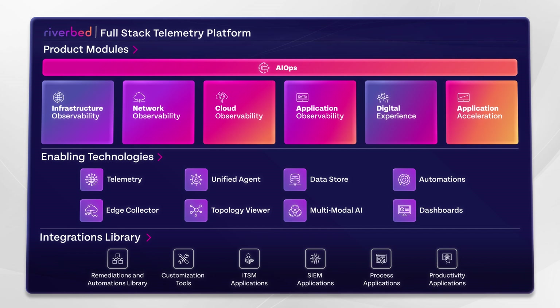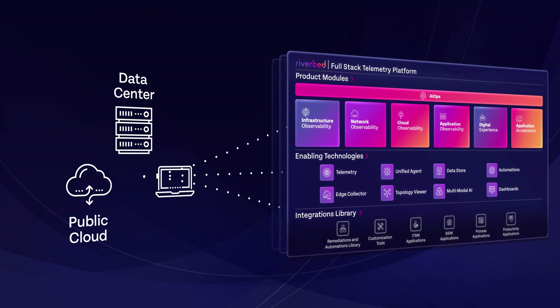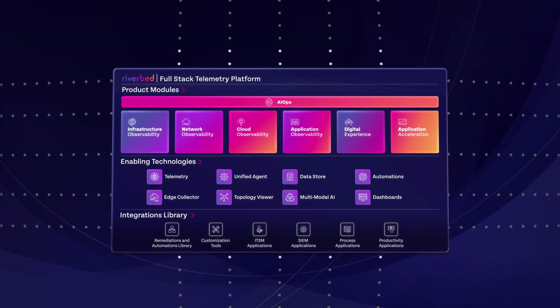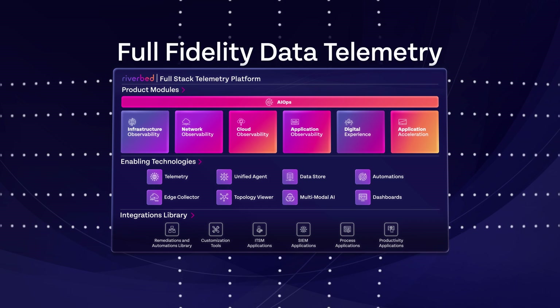Our integrated platform technologies work together to capture data across the IT landscape, including data center infrastructure, public clouds and edge computing. In the world of AI, data is king. Because our data telemetry is full fidelity — not merely synthetic or sampled — your AI will be more precise.